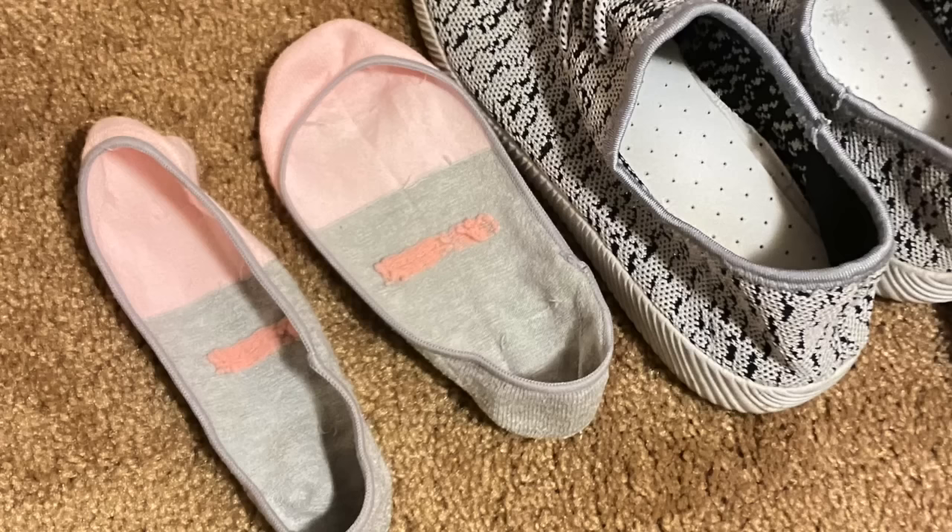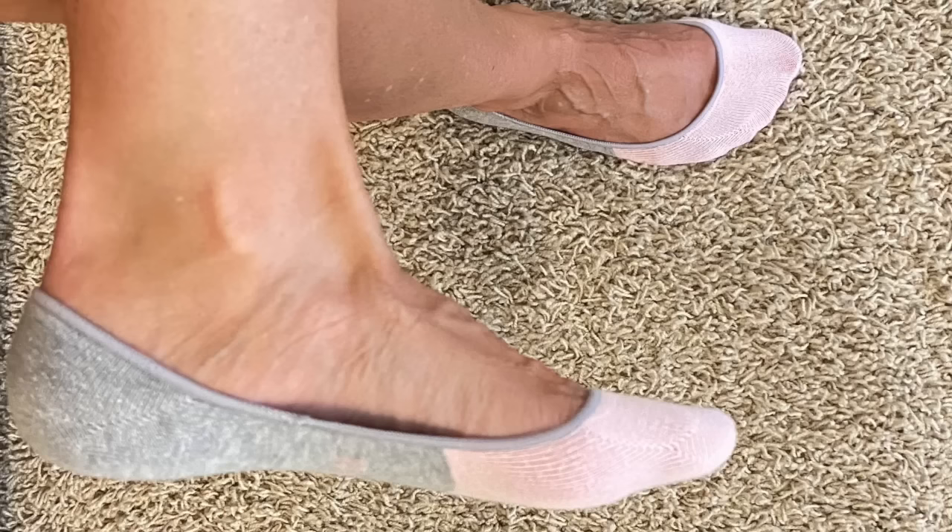If you need no-show socks for short boots that plunge down around the arch of your foot, I have a new favorite — I'll link it below. These do not show and they're fabulous. I'm also a big proponent of not wearing lace-up shoes in the airport. If you do wear lace-up shoes, untie them before it's your turn at the conveyor belt — start untying as soon as you show your ID to the first TSA officer so you're ready and don't hold up the line.